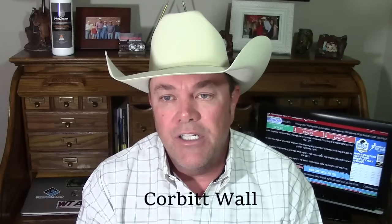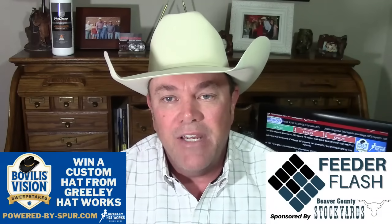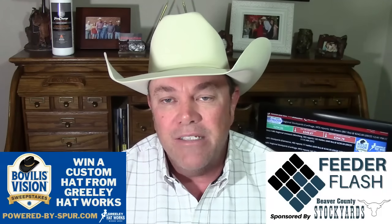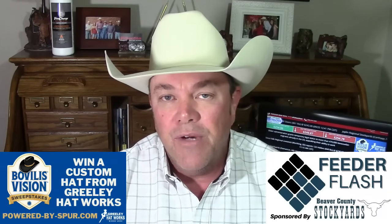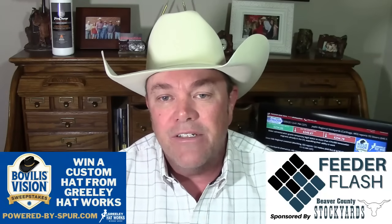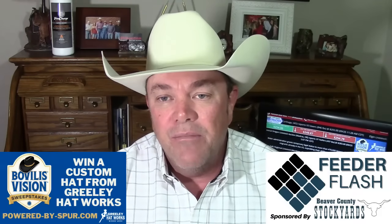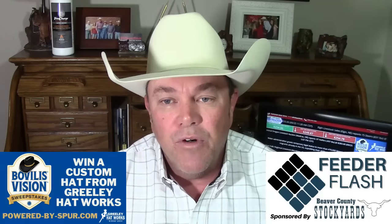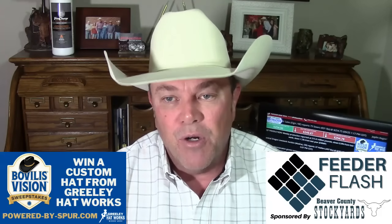I'm Corbett Wall with DV Auction, here with your Feeder Flash for Tuesday, September the 26th, brought to you in part by Bovalus Vision. Bovalus Vision vaccines give cattle strong protection against clostridial disease, powered by the proprietary spur adjuvant that boosts vaccine performance while causing fewer reactions and reducing stress on cattle post-vaccination. Plus, each time you buy a bottle, you're entered into a monthly drawing to win a fancy cowboy hat from Greeley Hat Works. For more information, go to powered-buy-spur.com.